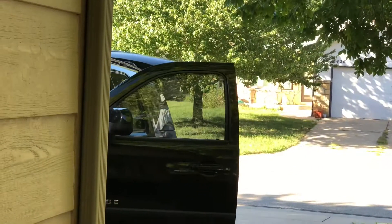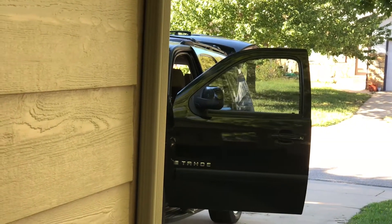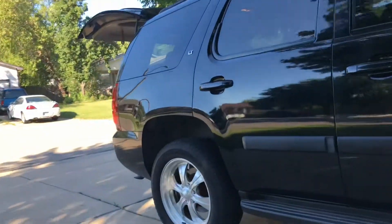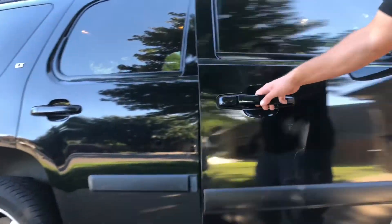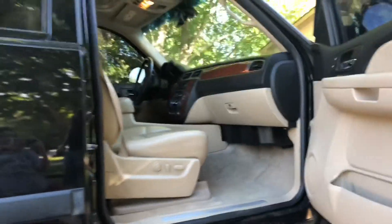Look at that car! This is so cool, I want a sports car. So this is a 2008 — actually, it's a 2007 Chevrolet Tahoe. You want to get in? It's 2007.